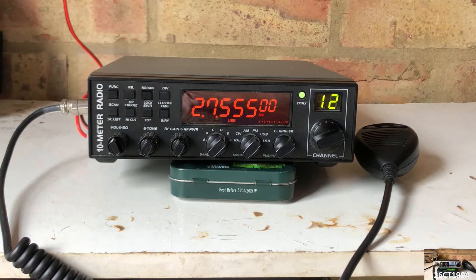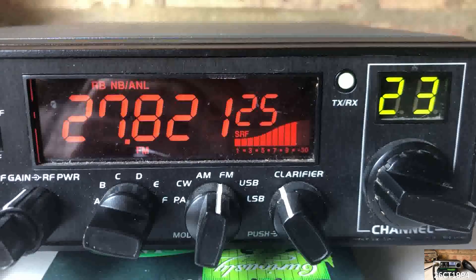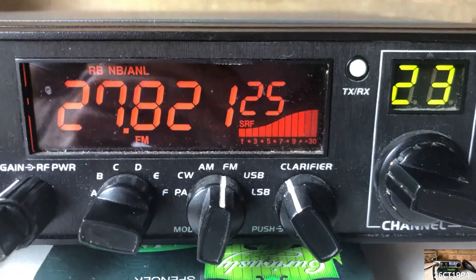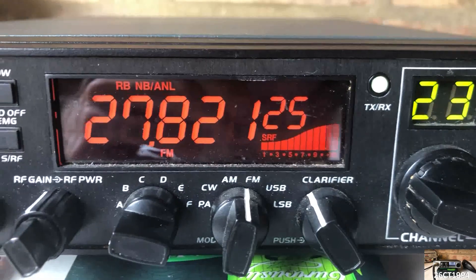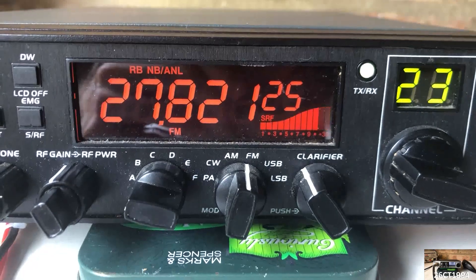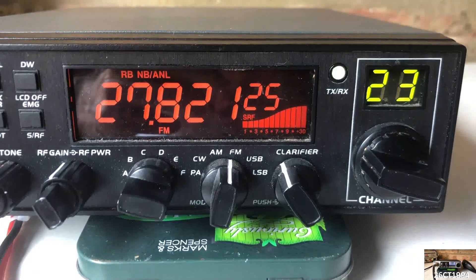Things are now all set up to start getting some signals in and start enjoying the radio during this imposed time at home. But as I mentioned in my previous video, like lots of people with a home-based set up, I have a real problem with the noise floor I get on my radio equipment at home. Known as QRM, the problem is often caused by electrical equipment which is emitting interference across a number of bands used by radio equipment and prevents genuine radio signals from being heard above the noise of the interference.